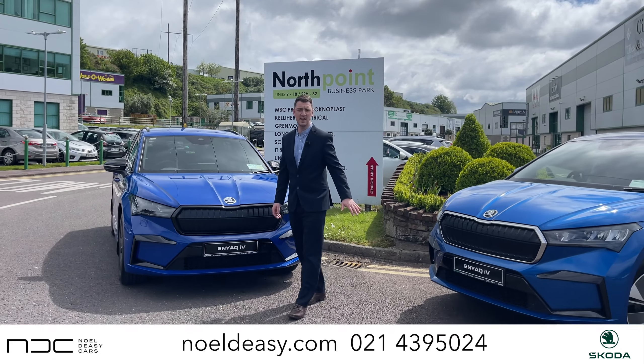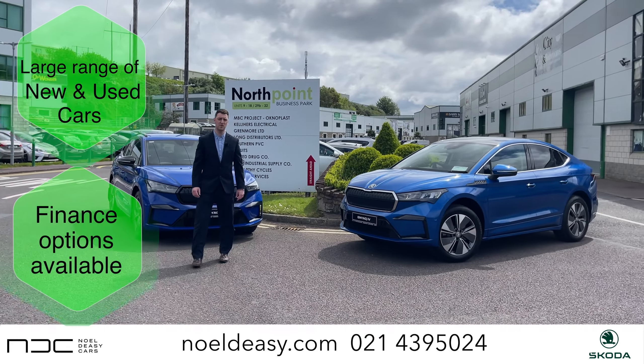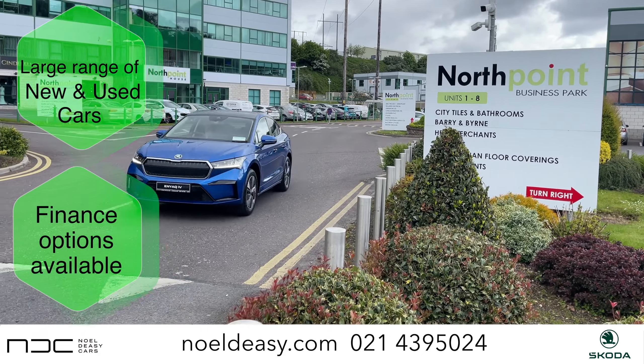For more information on either of these vehicles, or to arrange a test drive, give us a call on 021 429 5024, or pop onto the website at noldc.com.